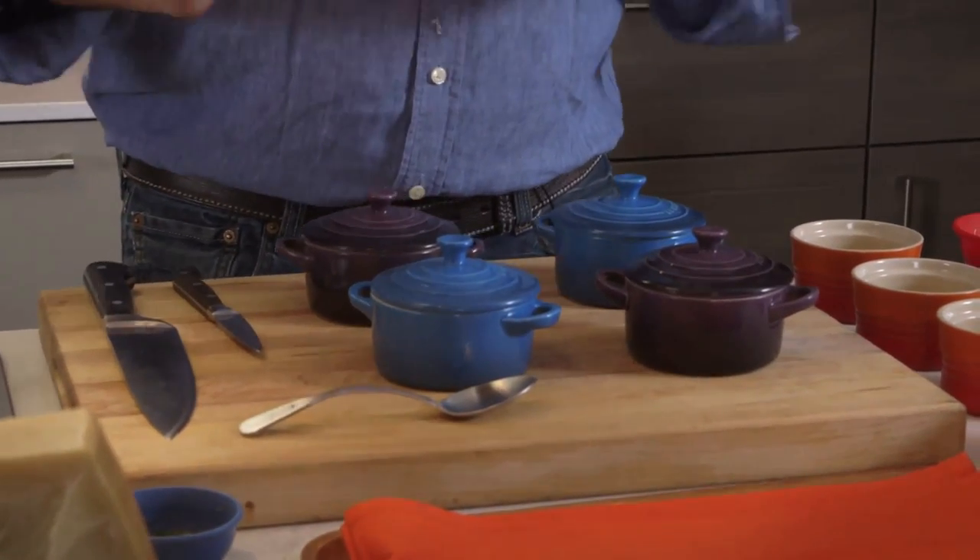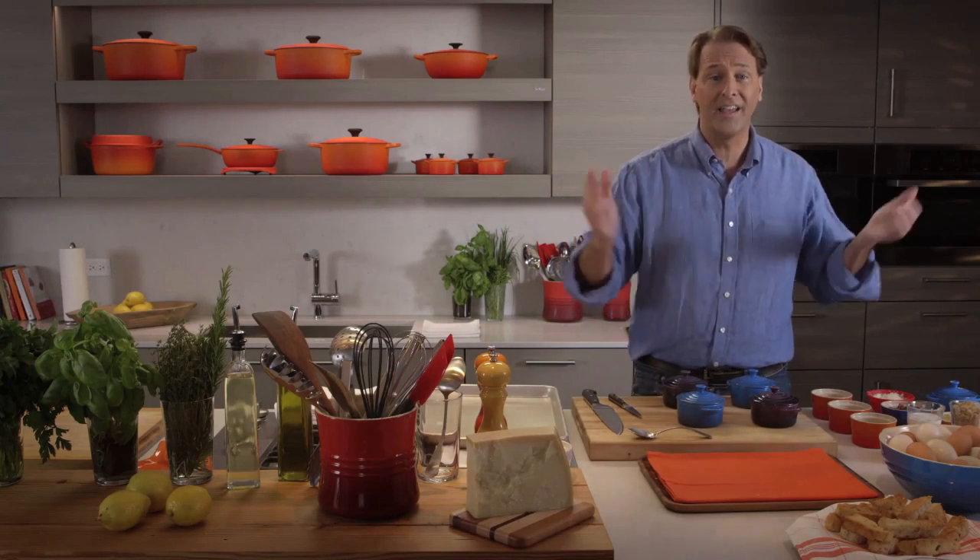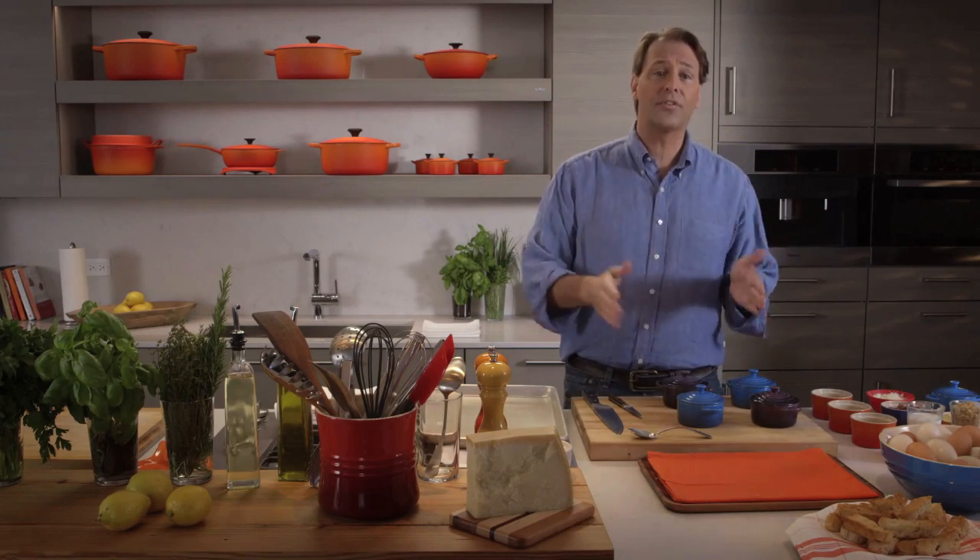And it astonished me, because you can do anything in these things. You can make pork rillettes, you can make a custard, you can make a soup, you can make a little stew, you can make a pot pie — you can do anything, and they're beautiful to serve in.